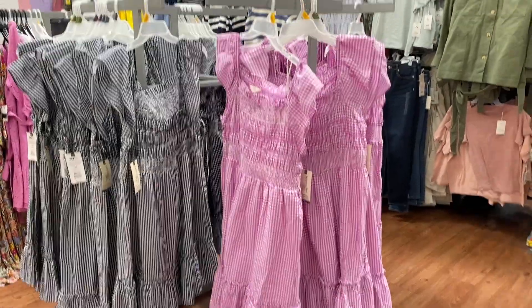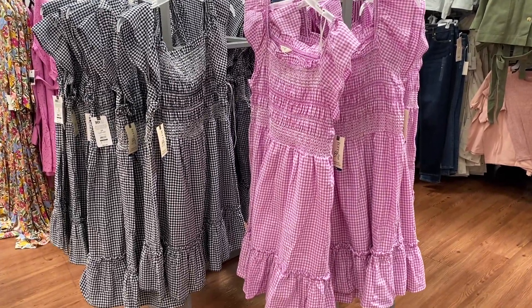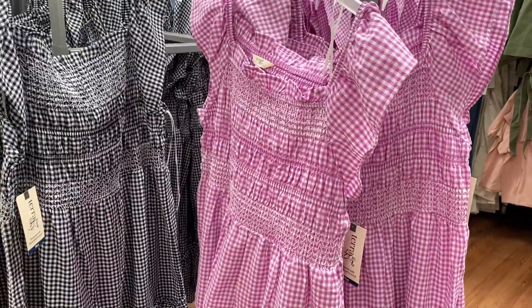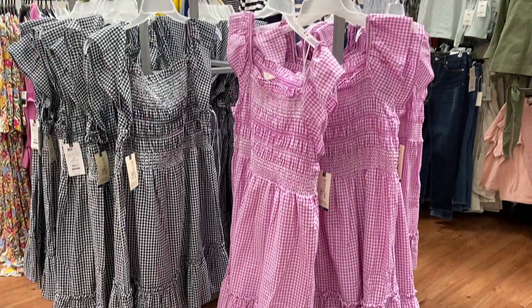These Terra and Sky plus size dresses are under $24. I think these are so pretty. I love the print. I'm so obsessed with these prints right now, guys. I just think they're just beautiful, beautiful dresses.